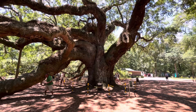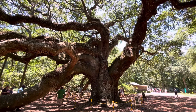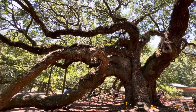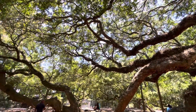This is the 400-year-old class oak tree in Charleston, South Carolina. It's a very impressive tree — the size and the age. It's very impressive.